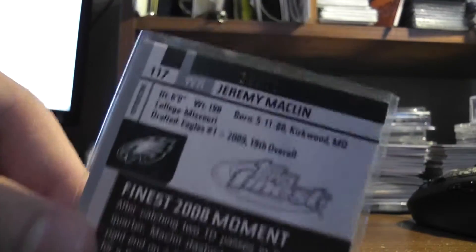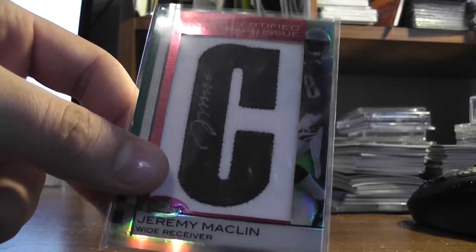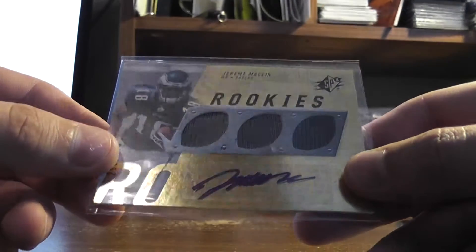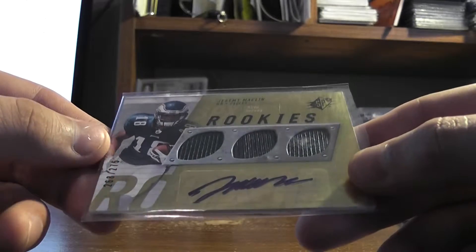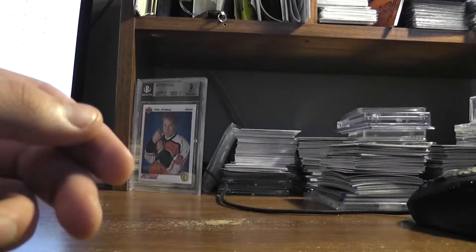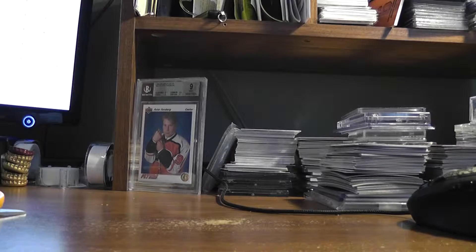Jeremy Macklin red refractor, Finest, out of 10. So that makes 2. I just got a McCoy and then a Macklin SPX rookie auto jersey out of 275.